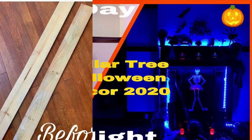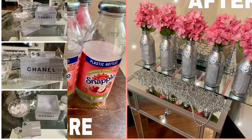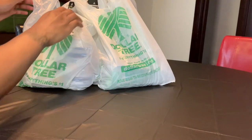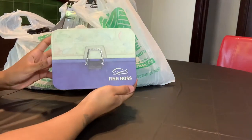Hey y'all, welcome to my channel! Today I will be doing a Dollar Tree Father's Day haul. If you're interested, just keep on watching. The first item that I have is this fishing box — I thought this was a really good gift idea.